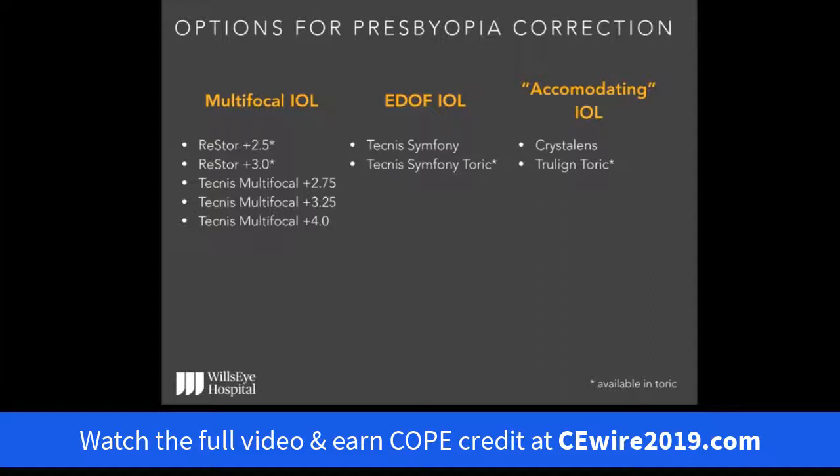Starting with multifocal IOLs, we used to have higher add powers like plus 4, ranging down to a low of plus 2.75. We're now shifting towards lower add powers — you can see the plus 2.75 and the Restore plus 2.5 designs here. The EDOF IOL design is represented by the Symphony, available in both spherical and toric formats. The accommodating IOL is also available in spherical and toric, and can deliver really good distance vision as well as potentially some assistance up close.